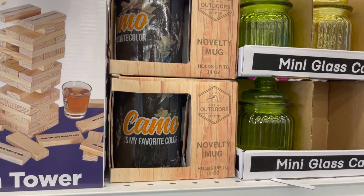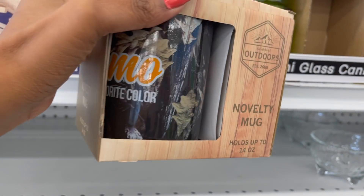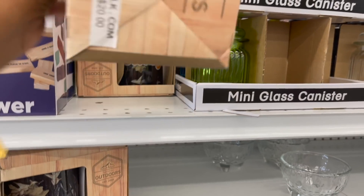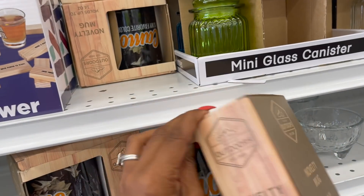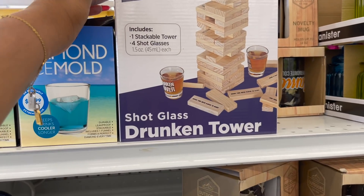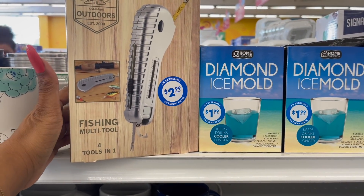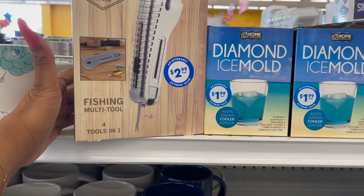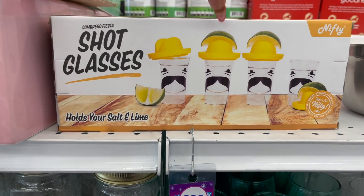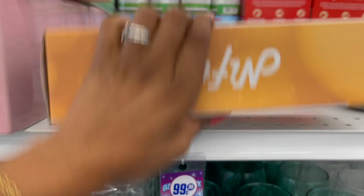This is by Saddle Bread Outdoors — novelty mugs holding up to 14 ounces that say 'Camo is My Favorite Color.' Retail on Belk.com is $20 but I don't see a price tag — that'd be an amazing deal if they're 99 cents! They do have the Drunken Tower shot glass game for $3.99. And the Saddle Bread Outdoors fishing multi-tool for $2.99. Also the Nifty Sombrero Fiesta shot glasses — hold your salt and lime — for $1.99. MSRP is $30 but you can pick them up here for $1.99.